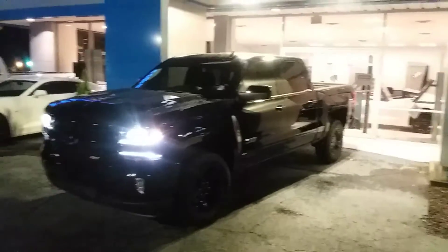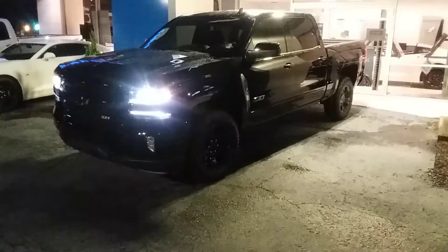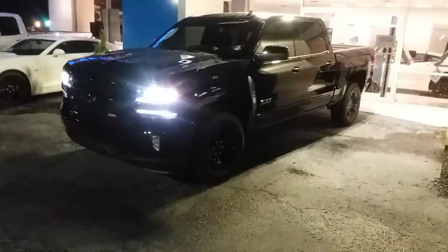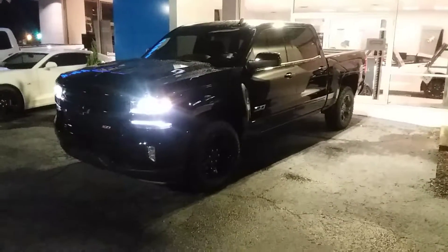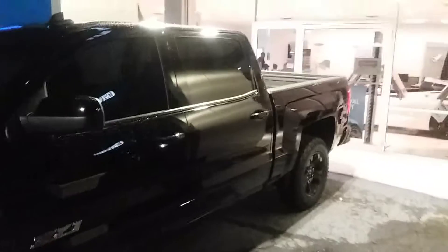Jeremy, how you doing buddy? It's a little late night but I'm going to send you a quick video of this 2018 Chevrolet Silverado Z71. The vehicle is black on black, Jeremy, so it's going to be kind of hard to see, but like you said, it's a beautiful truck.